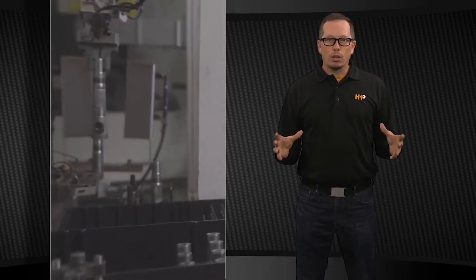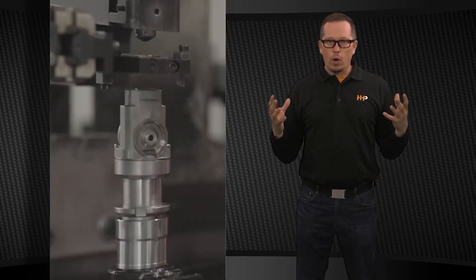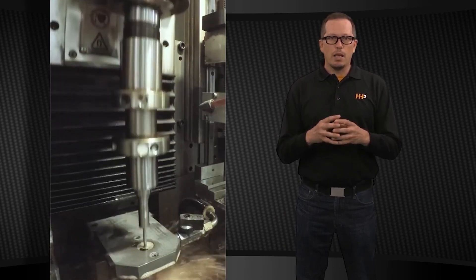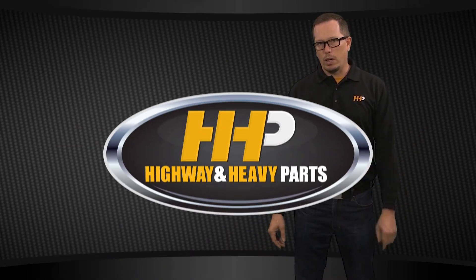The parts that you're going to get from Highway and Heavy Parts are more along the lines of the remanufactured part. We're going to get parts from OEM suppliers that are going to have a great warranty, and they're going to have the parts and pieces replaced in them that make that injector or cylinder head go another million miles. That's what you're going to get with Highway and Heavy Parts.